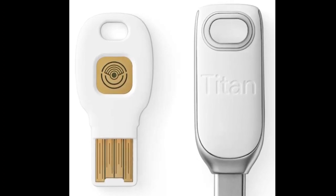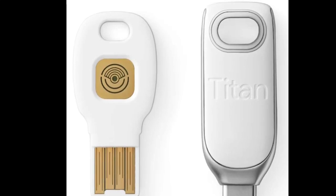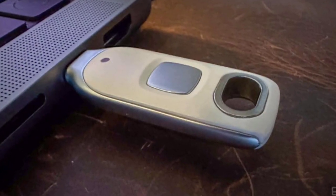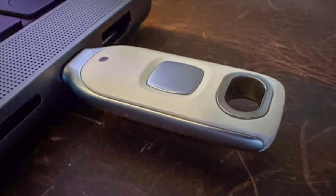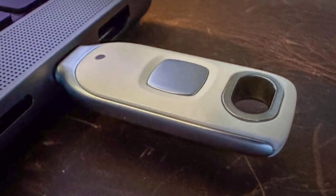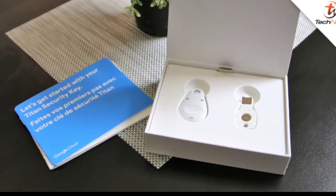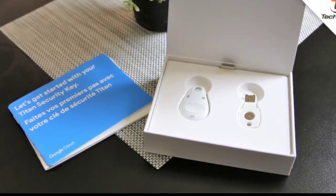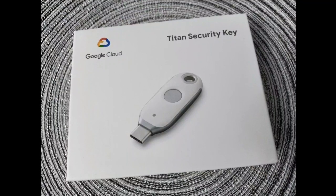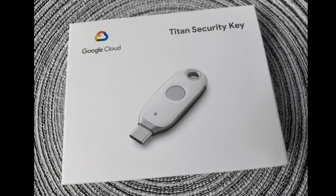The keys are perfect for long-term usage since they are impervious to water, dust, and damage, and they don't require batteries or moving components. The new Titan Security Keys cost $35 or $30 in the Google Store and come with either a USB-C or USB-A connector. NFC is also included in both versions for wireless phones and other mobile device connections. Additionally, Google and its industry partners will start giving away 100,000 of these new security keys to high-risk individuals worldwide in 2024.